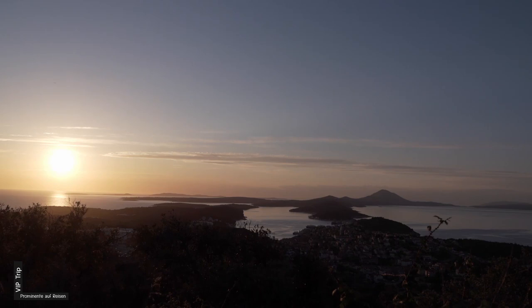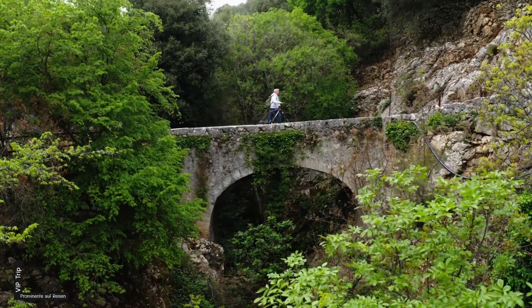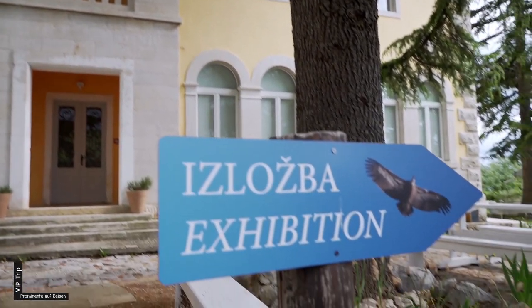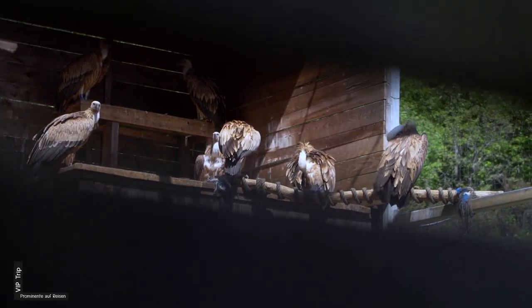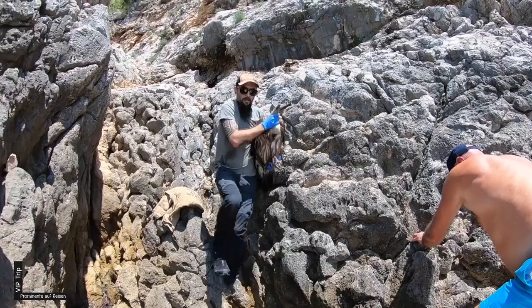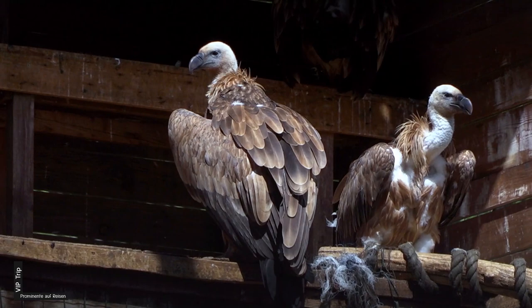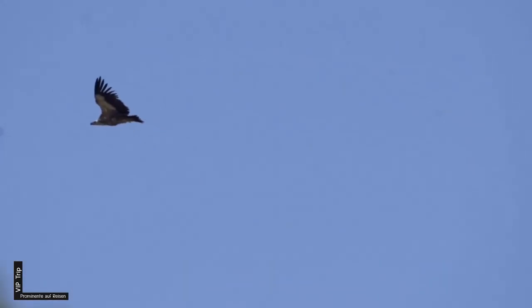Ich bleibe auf den Spuren der Lämmer und es zieht mich in die Tramontana. Über eine alte römische Brücke erreiche ich Beli, das einzige noch bewohnte Dorf auf diesem Karstplateau. Ich besuche das Rettungszentrum für Gänsegeier – hier auf den Kvarner-Inseln nisten die geschützten Vögel direkt über dem Meer in den Felsklippen. Bei den ersten Flügen der jungen Gänsegeier passiert es, dass sie ins Wasser fallen. Im Sommer sind wir oft mit den Booten unterwegs, um sie zu retten. Die Gänsegeier können eine Flügelspannweite von bis zu knapp drei Metern erreichen – sie sind reine Aasfresser und halten Ausschau nach Kadavern von Schafen.